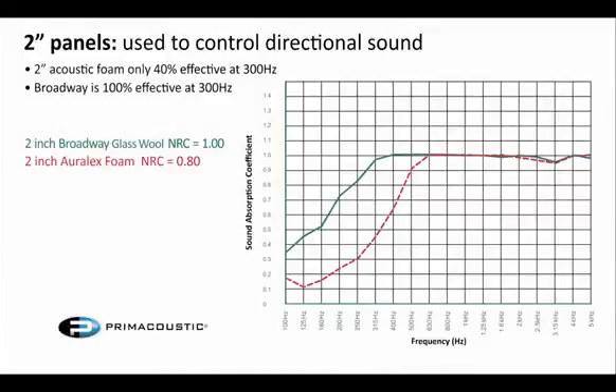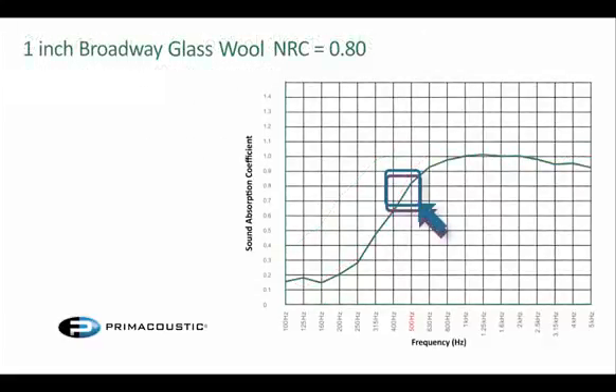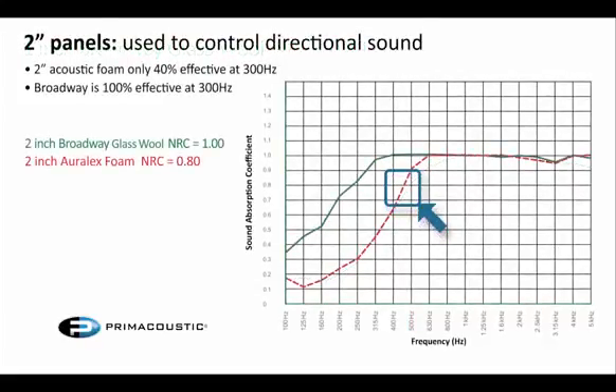The next graph we're looking at is 2-inch foam versus 2-inch fiberglass. You'll notice in this graph that it becomes a lot more linear. However, the foam starts to roll off fairly early as well — 2-inch foam rolls off at almost the same point as the 1-inch fiberglass. You really need almost double the material to have similar absorption properties to the fiberglass panel. But the 2-inch fiberglass continues down to 250 Hz and is quite effective down below 160, pretty much to 125 Hz.